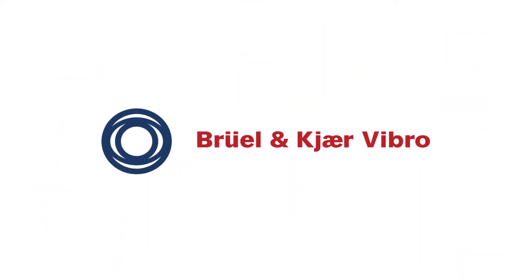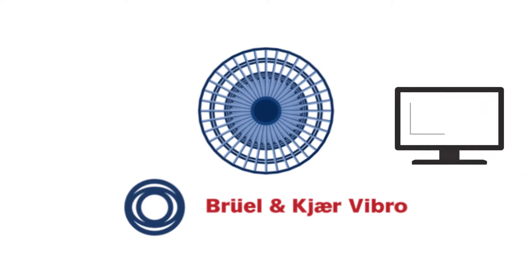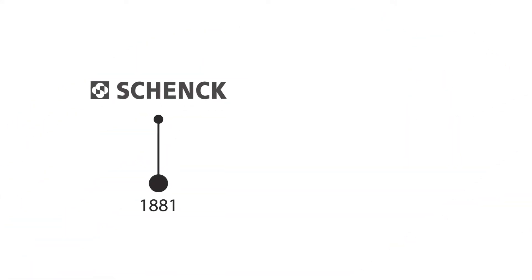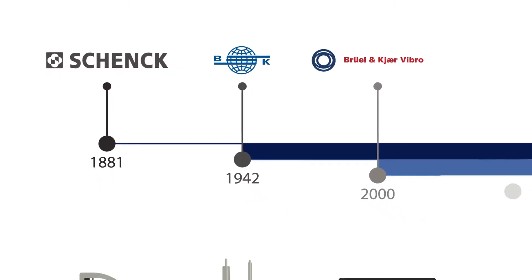At B&K Vibro, we help machinery run more reliably by monitoring its condition with online and offline vibration measurements. The modern company we are today is a result of a merger in 2000, and we continue to grow.